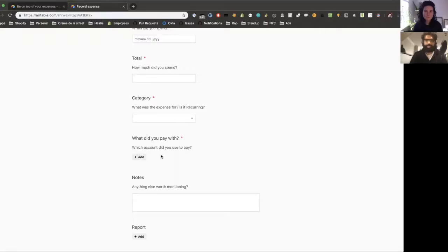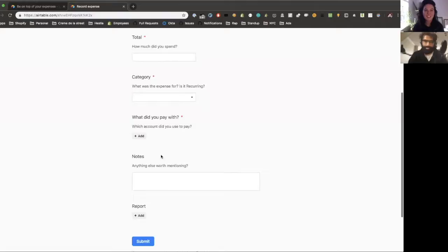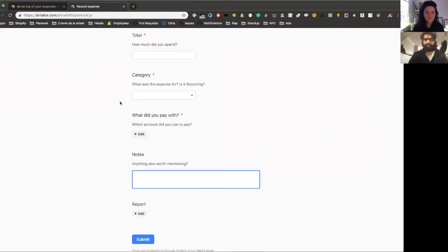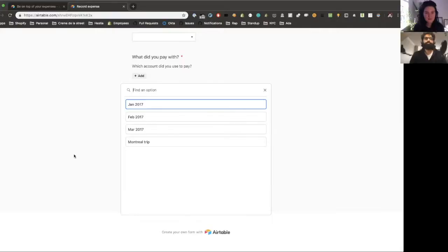If you have a dual income household, your spouse is paying using whatever and you're paying using whatever — this way you can still have a joint expense spreadsheet without maintaining two separate ones. You can also keep track of why your credit card bill is high by grouping things by payment method. And then there's a notes field — that was my way of justifying an embarrassing purchase. Since this was shared with my girlfriend, I'd write a note like 'hey I used this for this reason, don't judge.'